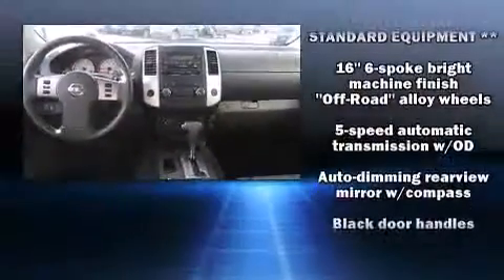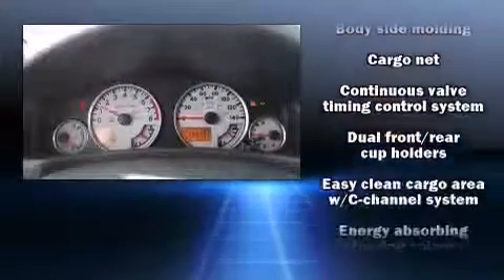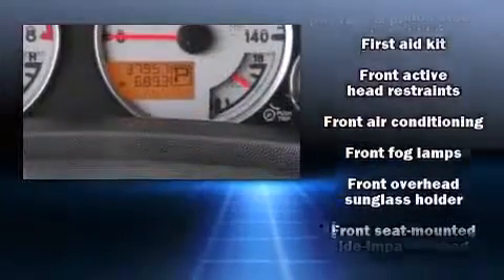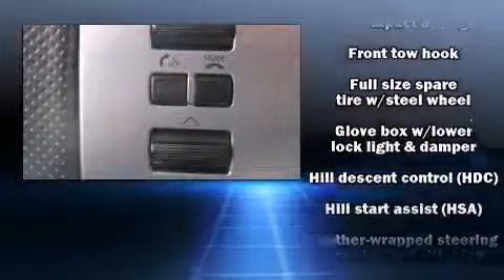Nissan also prioritized safety and security by including head curtain airbags, traction control, anti-whiplash front head restraint, a panic alarm, and four-wheel disc brakes with ABS. Electronic stability control ensures solid grip atop the road surface, no matter how challenging the driving conditions.